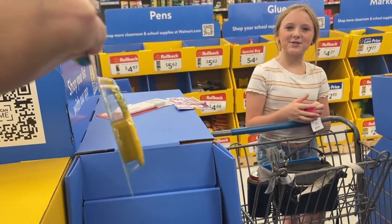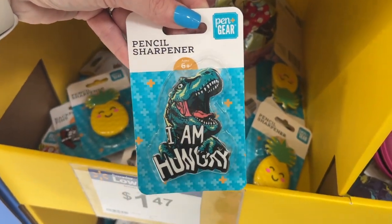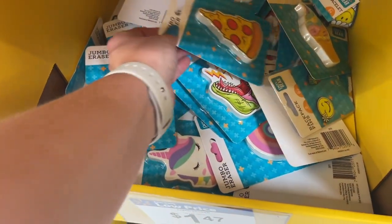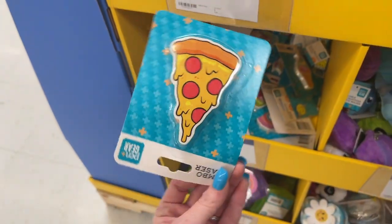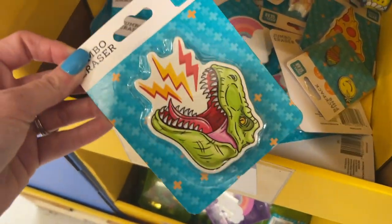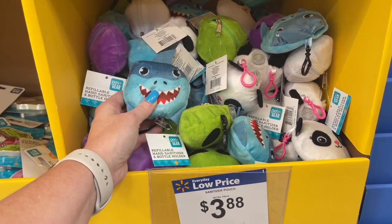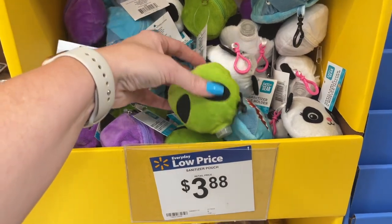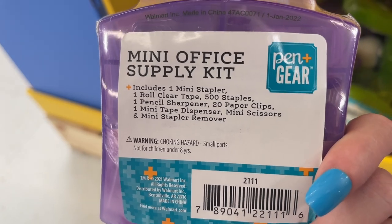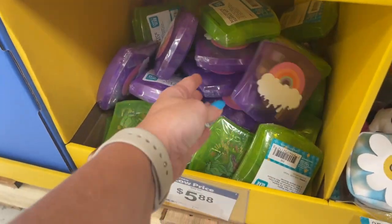Over here they have backpack pens and a pencil sharpener — look at this pineapple pencil sharpener! They also have a dinosaur, a unicorn, and a bunch of jumbo erasers for $1.47, plus a pizza eraser and an ice cream cone. These are neat — you clip them onto your book bag and they're hand sanitizers. They also have little mini office supply clip sets.